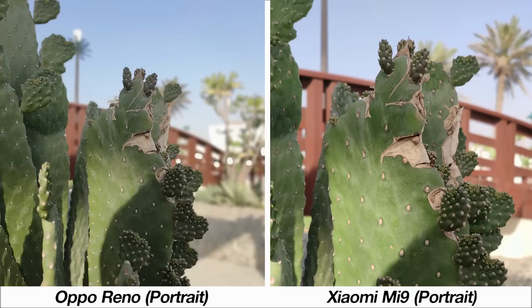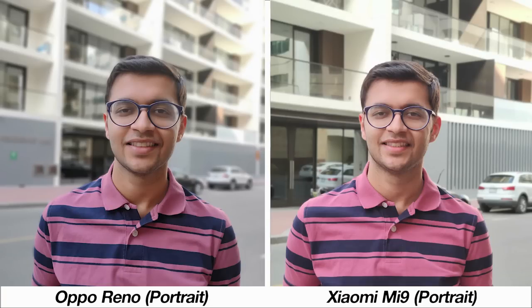Moving to portrait mode on both phones, you cannot dismiss either. The optical zoom lens on the Mi 9 gets you closer to subjects while maintaining good blur and sharpness. For portraits of people, I think the Oppo Reno nails skin tones for a more natural photo, whereas the Mi 9 has better sharpness and edge detection, giving you more room to edit.